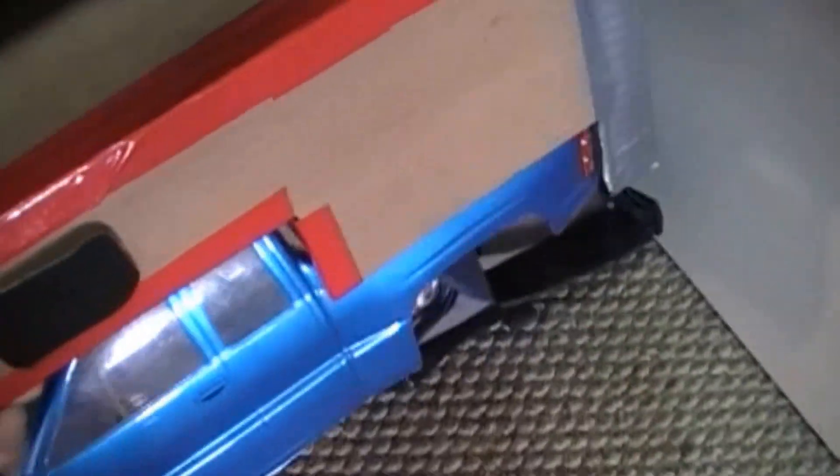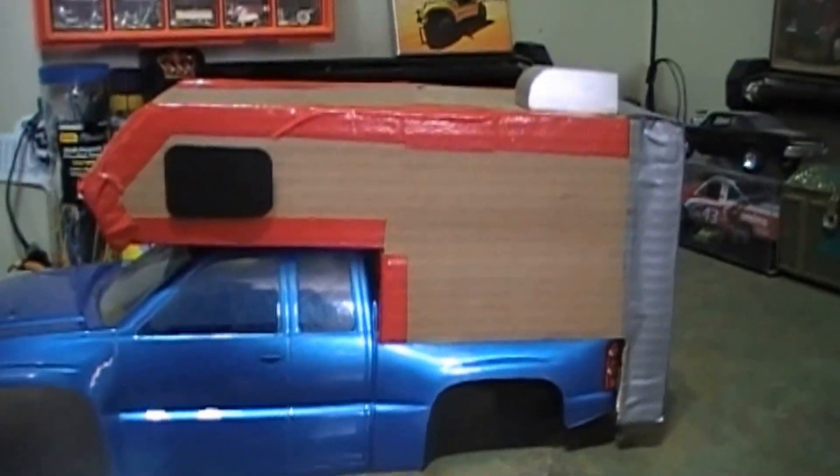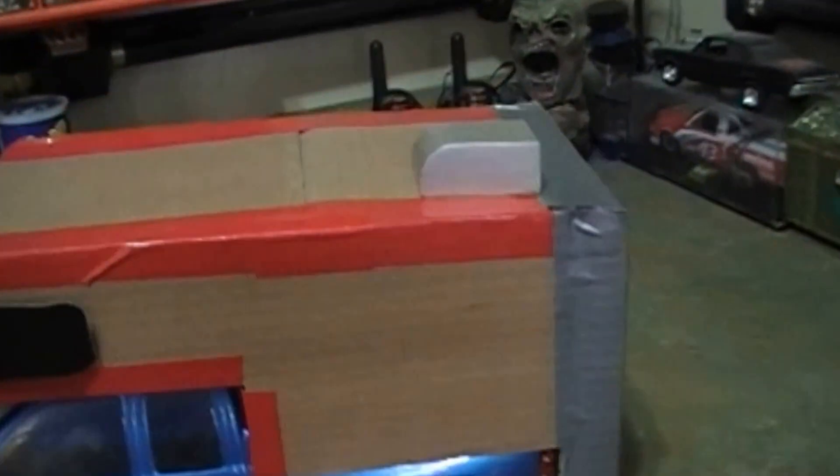Down the bottom is where I keep my controllers and my video camera. Obviously the video camera goes in the box there. And then under here we have another truck body that a friend gave me — it was an old body he had. I'm going to turn it into an RV, or whatever you call it, a camper. Something to do, keep me busy.